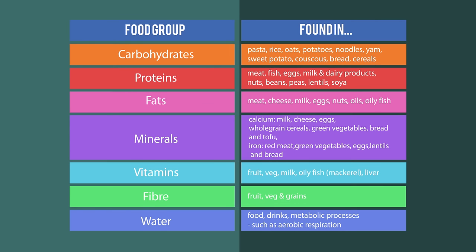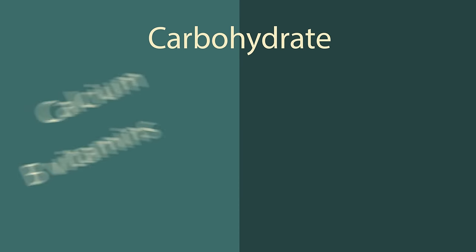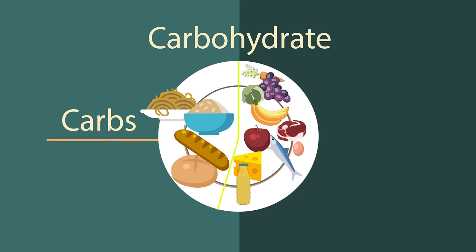Let's have a look at the different roles these groups play in maintaining a healthy body. Carbohydrates are the body's main source of energy and also give us calcium and B vitamins. They should make up the largest proportion of our diet, and whole grain versions are particularly good because they also provide fiber.